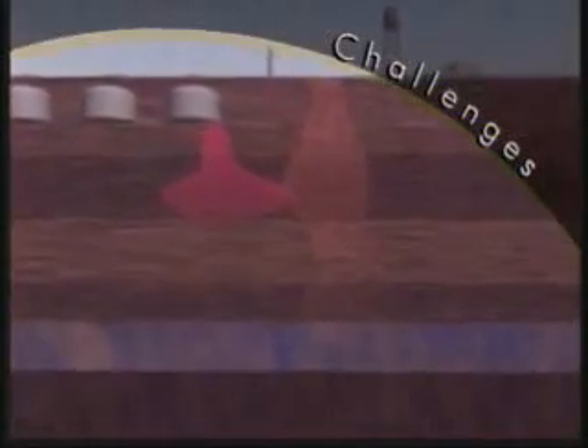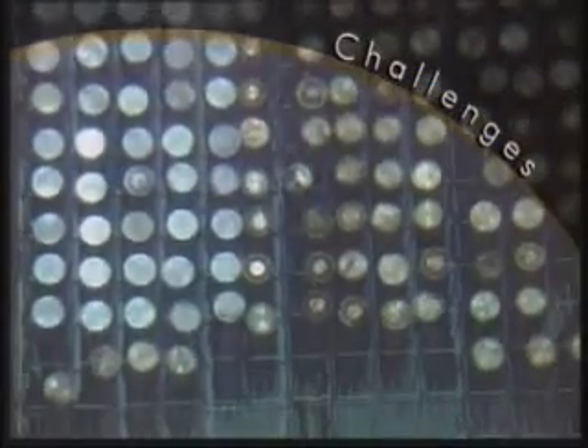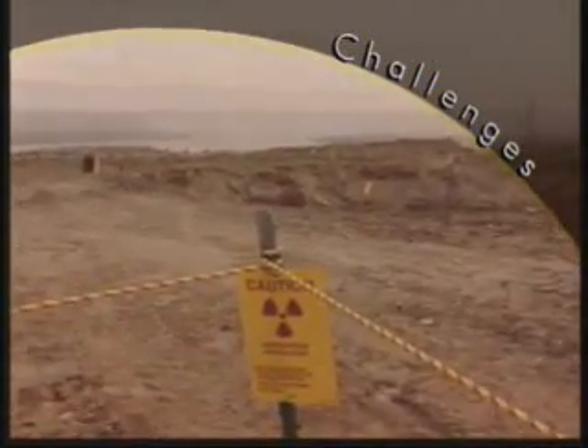2,100 metric tons of spent nuclear fuel deteriorating in underwater storage basins near the Columbia River. Nearly 270 billion gallons of contaminated groundwater spread out over about 80 square miles. Over 1,900 stainless steel capsules of radioactive cesium and strontium containing about 37% of the site's total radioactivity. Over 790,000 cubic meters of solid waste. More than 1,700 identified waste sites and 500 contaminated facilities. And 4 metric tons of plutonium.